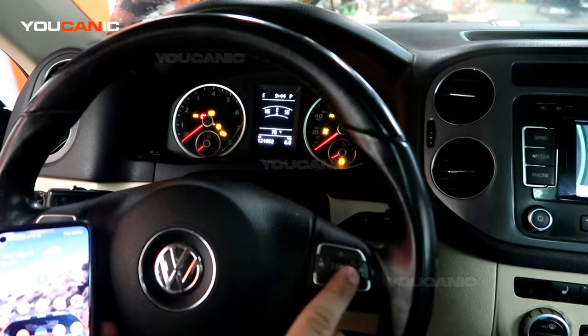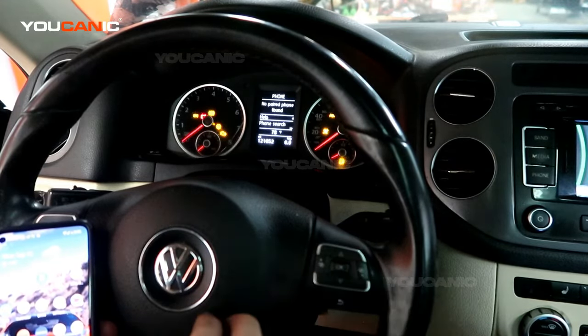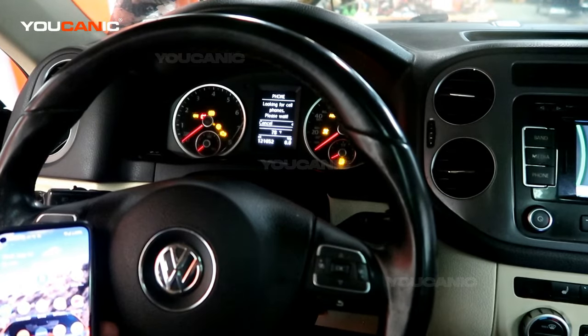Use the buttons on the right side of the steering wheel. Scroll to the right until you go to the phone settings — right now we have no phones paired at all. Scroll down with the down arrow and press OK. Now the car is looking for a cell phone.